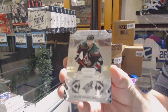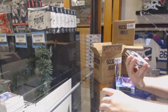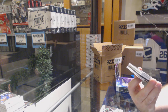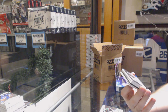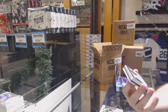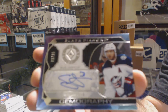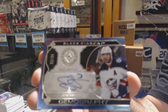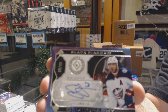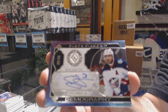For the Coyotes, Oliver Ekman-Larsen, 2/49 — one of the last Fob Mojos, numbered off by his jersey. Number 2 of 25, Gemography, which is a Diamond Auto for the Blue Jackets, Seth Jones. That's pretty cool.